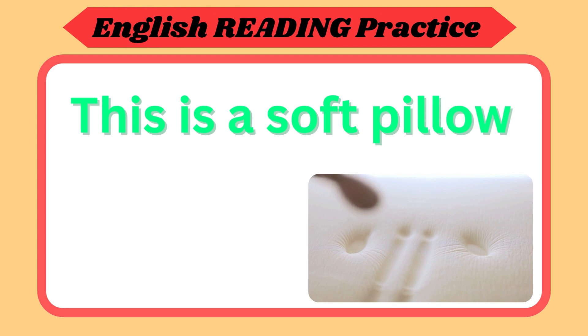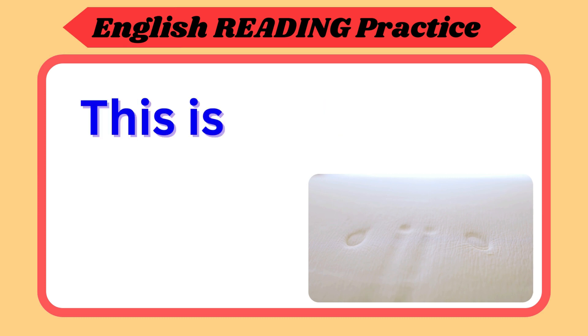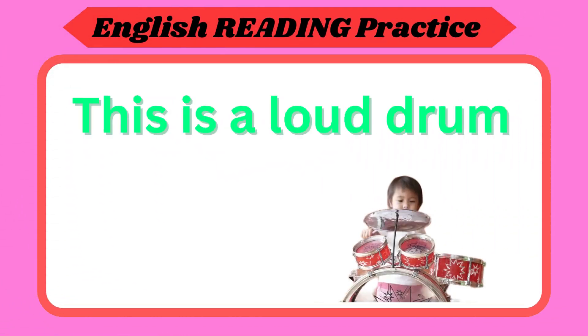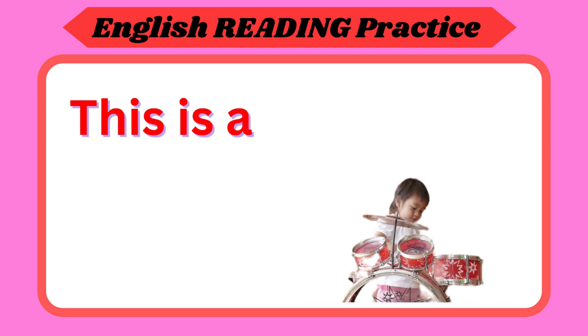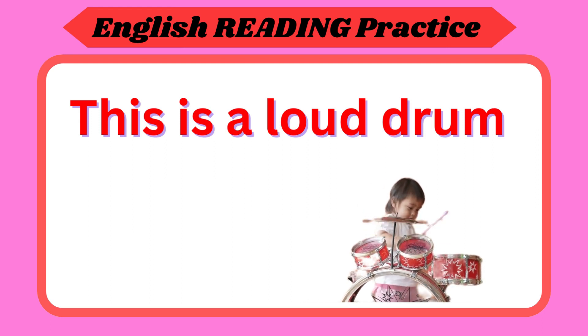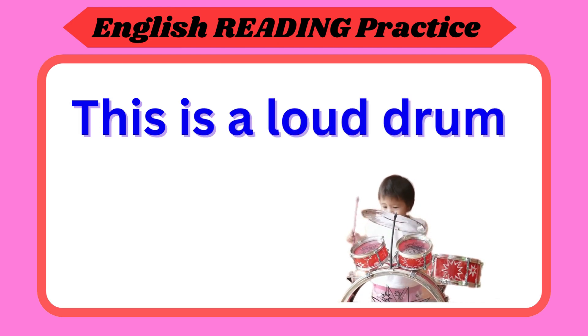This is a soft pillow. Repeat again. This is a soft pillow. Now your turn. This is a loud drum. Repeat again. This is a loud drum. Now your turn.